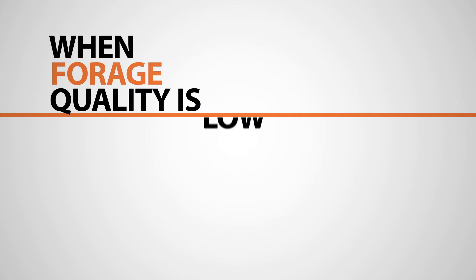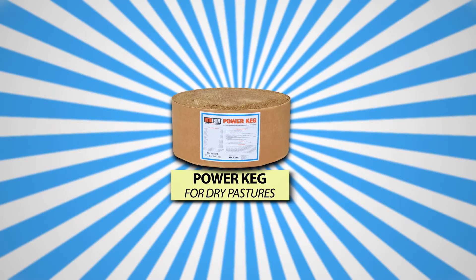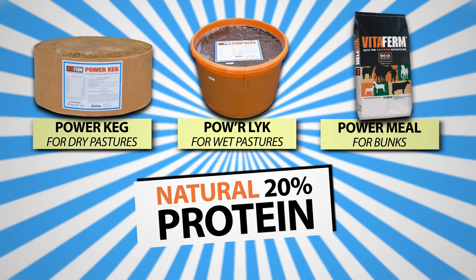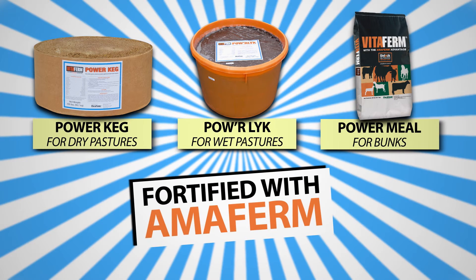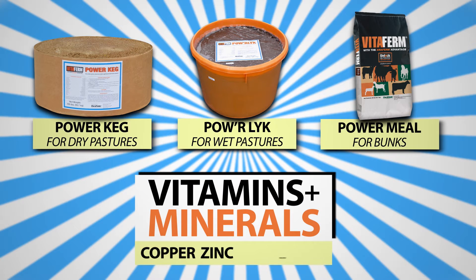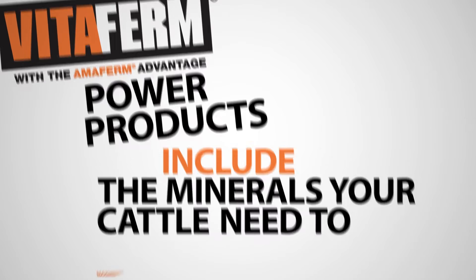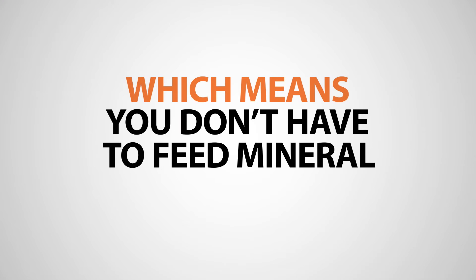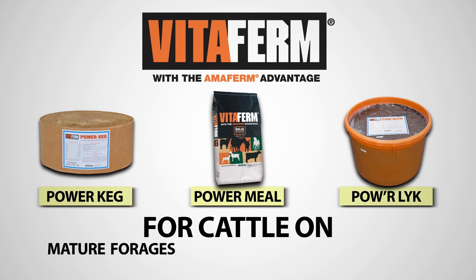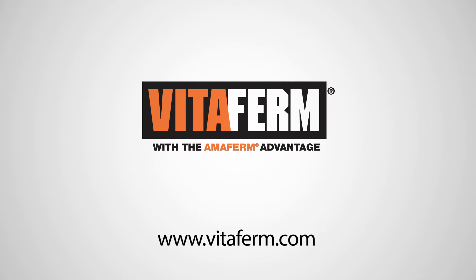When forage quality is low, power your cow herd with VitaFirm Power Products — Power Keg, Power Meal, and Power Lick Tub. All three deliver natural 20% protein and are fully fortified with AmiFirm, the digestive enhancer, and concentrate levels of vitamins and minerals like copper, zinc, and manganese. VitaFirm Power Products include the minerals your cattle need to maximize reproduction and health, which means you don't have to feed minerals separately. For cattle on mature forages, crop residues, or low-energy hay. Learn more at VitaFirm.com.